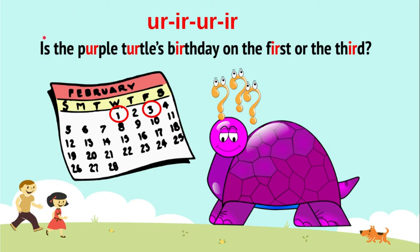Repeat: Is the Purple Turtle's birthday on the first or the third? So we have: purple, repeat. Turtle. Birthday. First. And third.